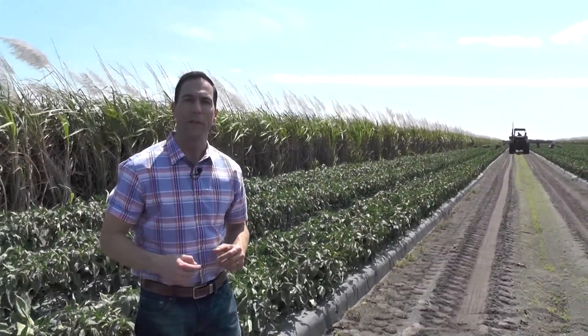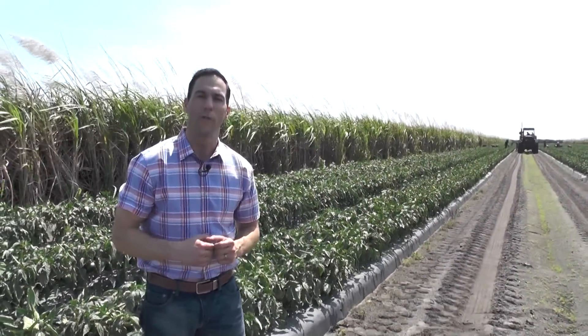So just a couple of things we hope that you can appreciate when using Marcon first crop peppers in your operation. Until next time, thanks for watching.